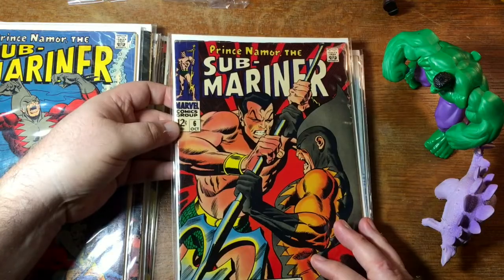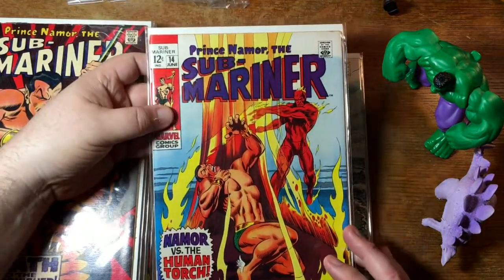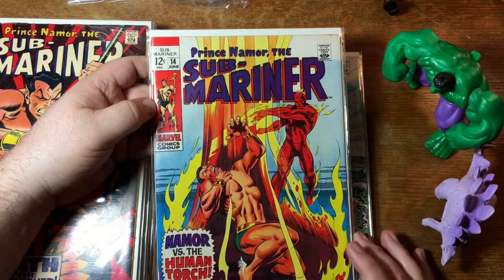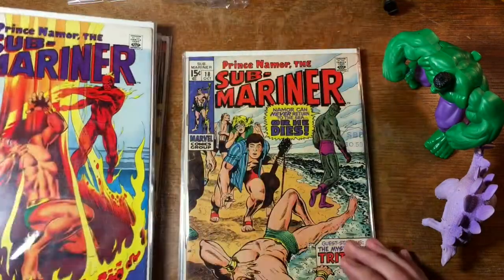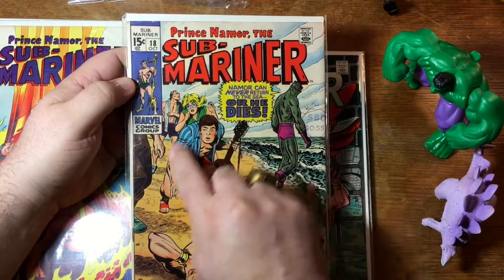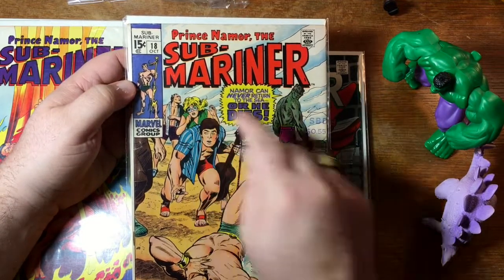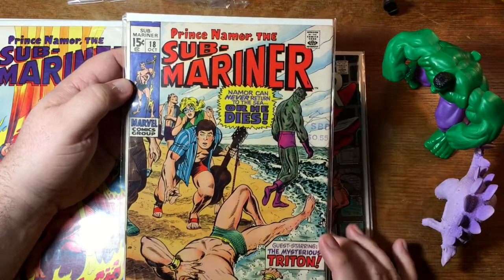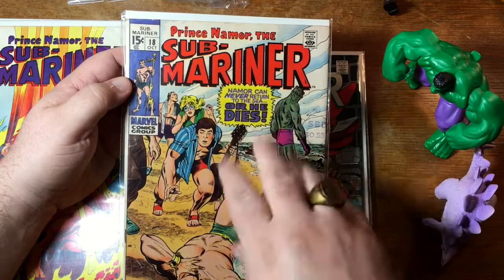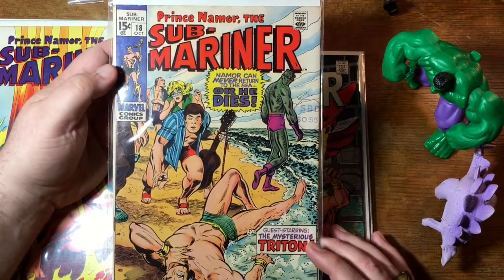Number six — more Tiger Shark, very dynamic cover. Issue 14 versus the Human Torch — not sure if that's Johnny Storm or the original Human Torch, but I assume it's Johnny Storm. Here's issue 18. His head doesn't really look like it's attached to his body — both heads look to me like they were cut and pasted on top. Maybe Stan Lee didn't like how those heads came out and had somebody else redo them. I don't know. It might not be true, but that's what it looks like.